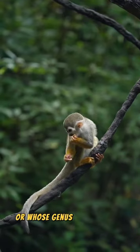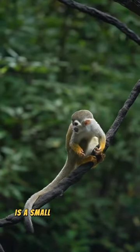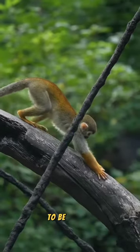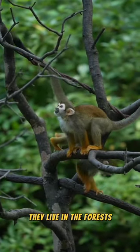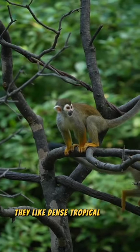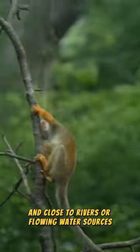The squirrel monkey, whose genus name is Cymeri, is a small monkey that lives in Central America and South America. They live in forests and tropical forests, preferring dense tropical forest areas close to rivers or flowing water sources.